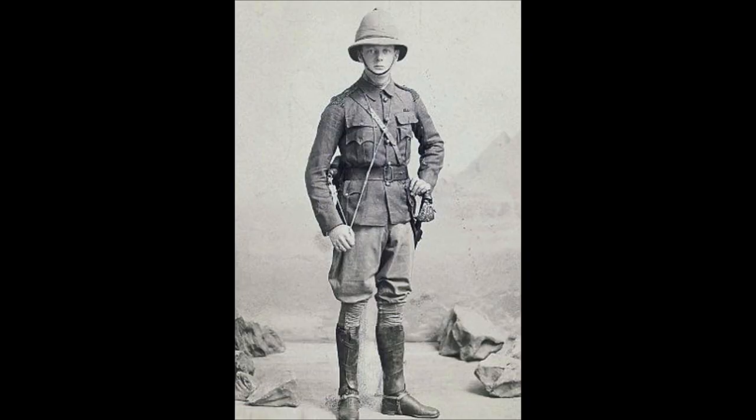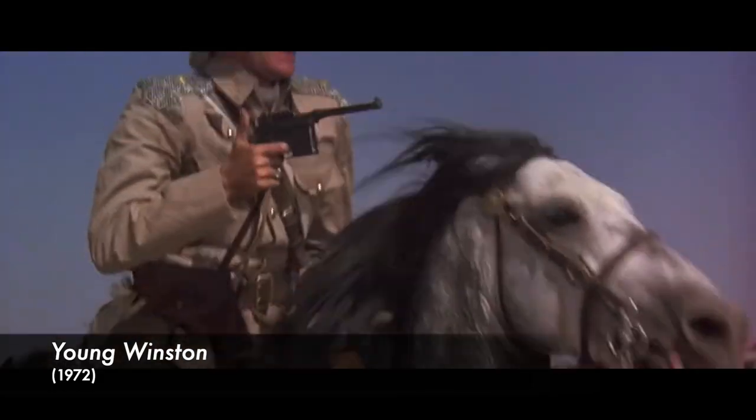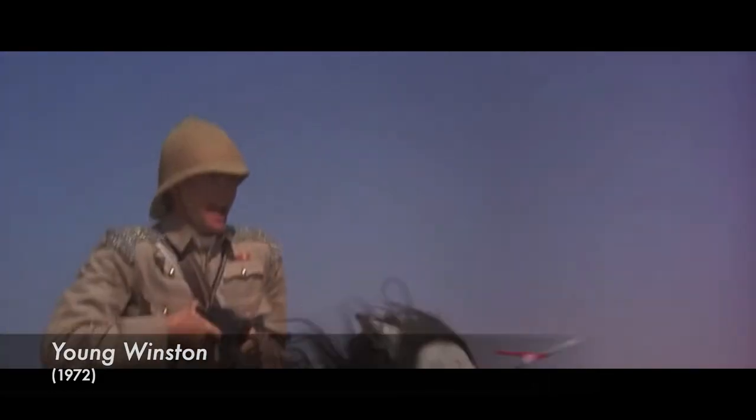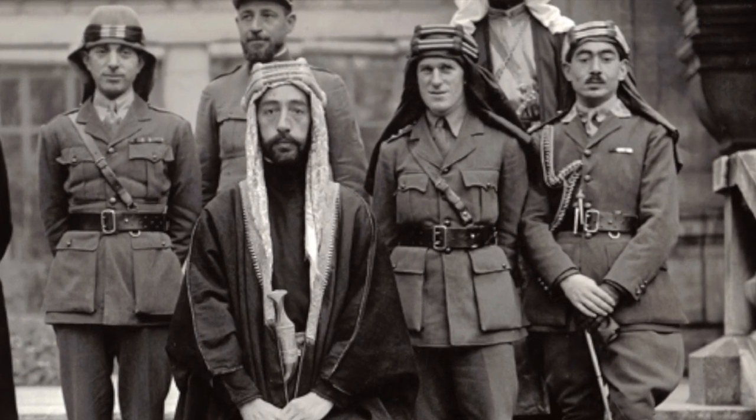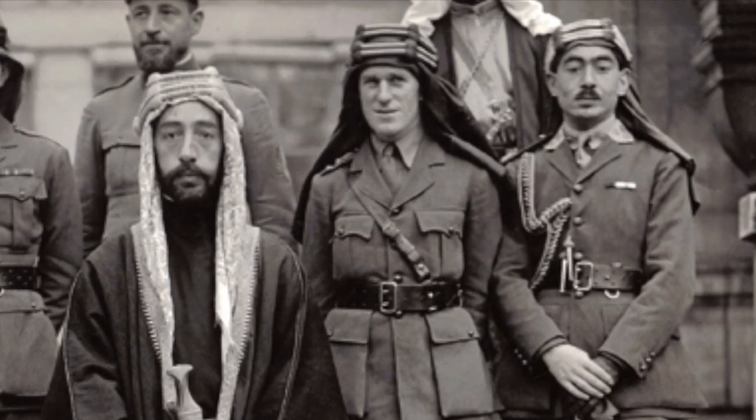The pistol was initially very popular amongst British officers prior to the First World War. One of these officers was Winston Churchill, who used one at the Battle of Omdurman during the Second Boer War. It was even used by the real Lawrence of Arabia, T.E. Lawrence, during his part in the Arab Revolt in the First World War.